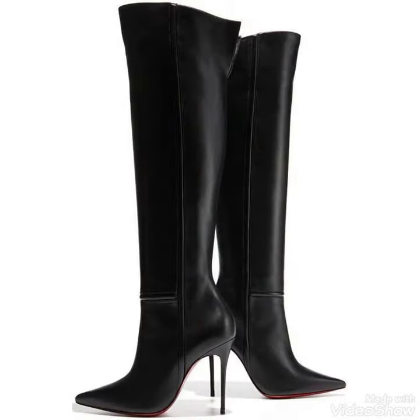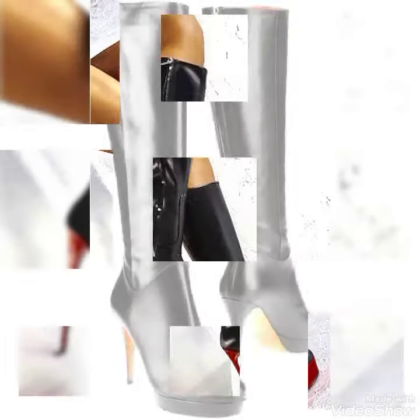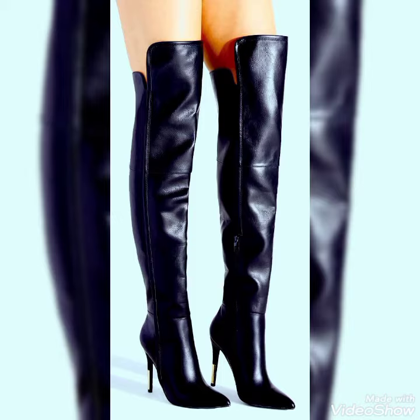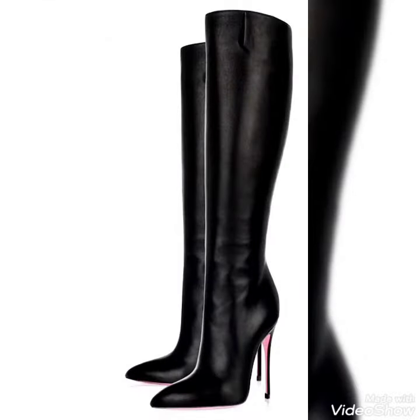Hello friends, welcome back to my YouTube channel Fashion Street. Today I am back again with a new video. Today my video is about pointy toe high heel leather thigh high boots for ladies, red bottom high heel thigh high boots and knee high boots. You can see in this video — I hope you love this beautiful collection of very trendy, stylish, and amazing designing ideas I bring for you.